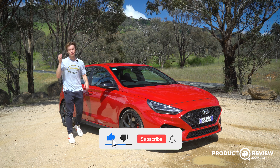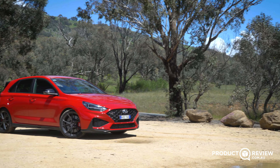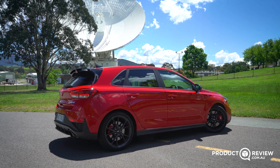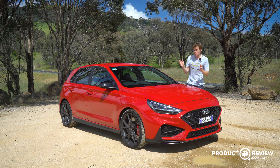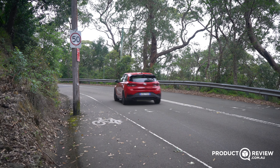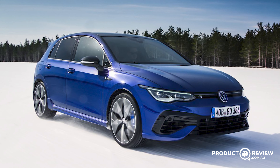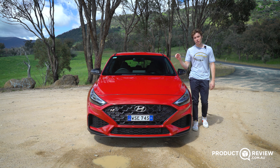This is a review I've been looking forward to for a long time, ever since I started reviewing cars here at Product Review. This is the 2021 Hyundai i30N hatchback. It's got a ton of power, it's very exciting to drive, and I've taken the liberty of getting out of the city, finding some fun roads to drive on with some proper speed limits. In this review, I'll walk you around the outside, the inside, and of course take you for a good drive. My name's Cameron, this is Product Review Cars, let's get into it.